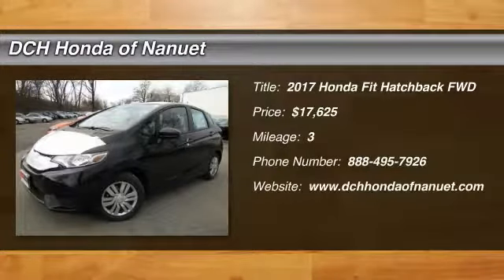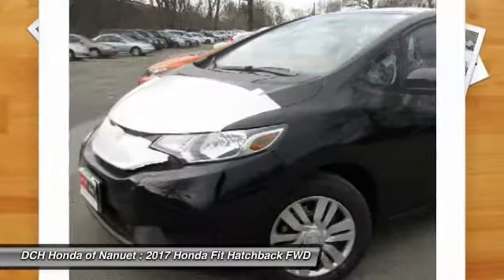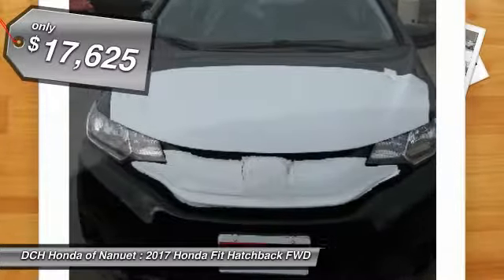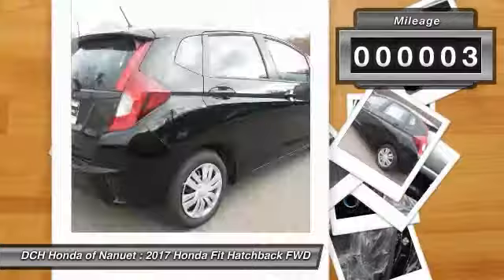The 2017 Honda Fit. The Fit was engineered to be useful, efficient, and reliable, but its most important attribute is its innate charm and coolness, and is priced below $20,000. This vehicle has less than 100 miles.